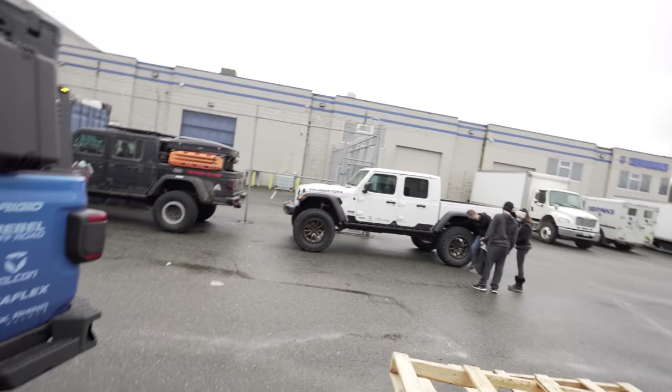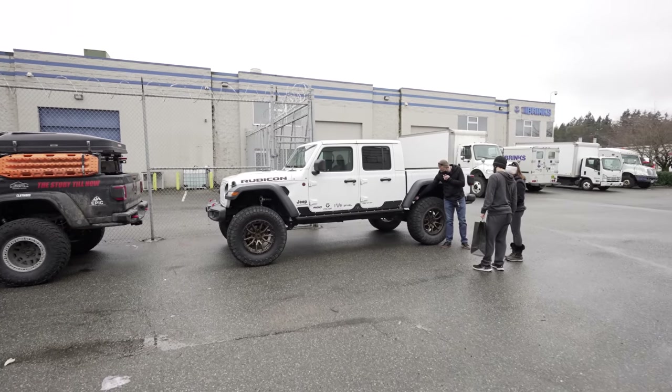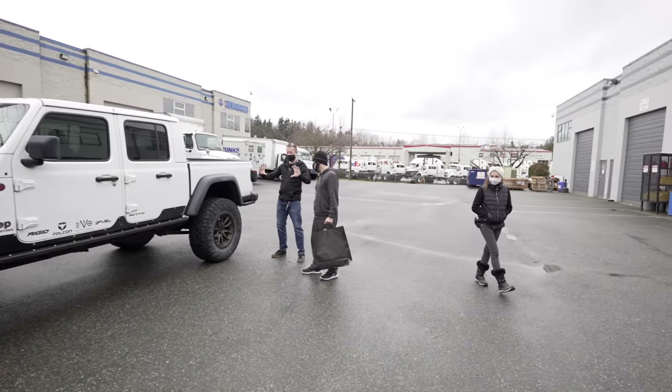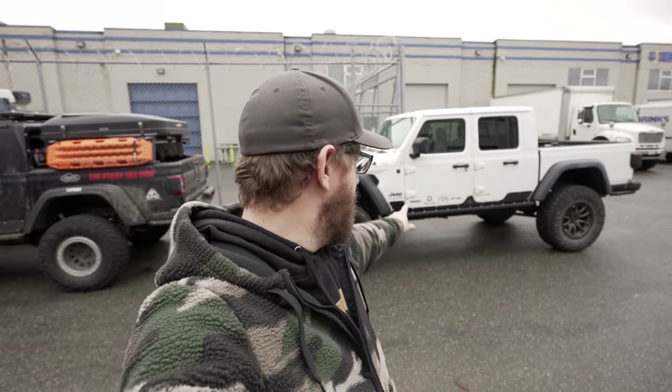Sean has a sweet graphic coming to the side of his Gladiator pretty soon — you'll have to stay tuned for the reveal. We've shown some sneak peeks on Flex Friday Live a couple of times. This is Paul's old Gladiator, which was just recently purchased by another YouTube channel — Unwinding Roads, here in Victoria/Vancouver. Go check them out; they've been shooting a couple of videos with Sean over at The Story Till Now. Paul's old Gladiator went to a great home.